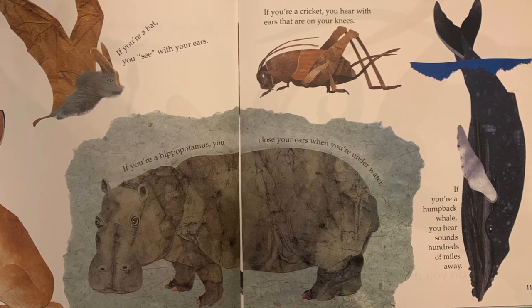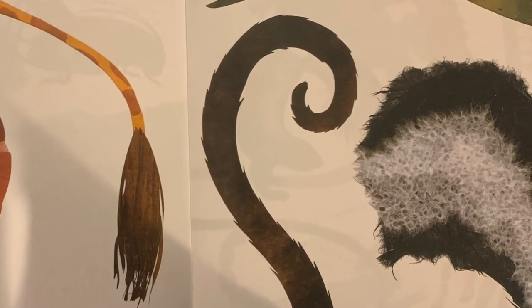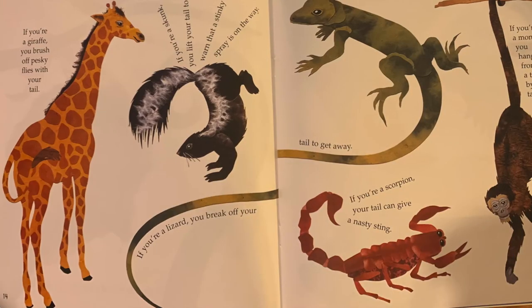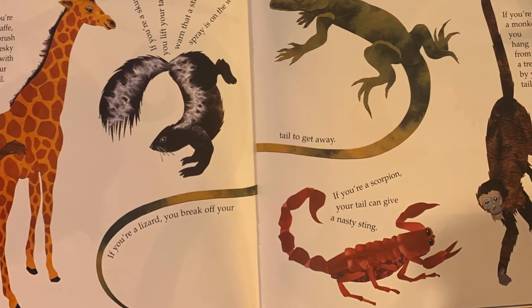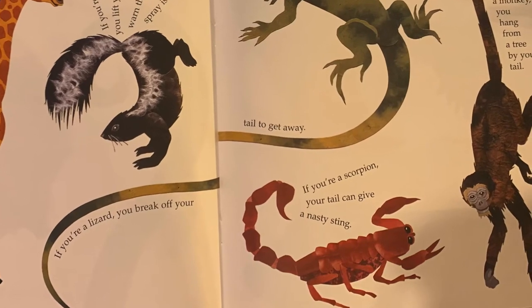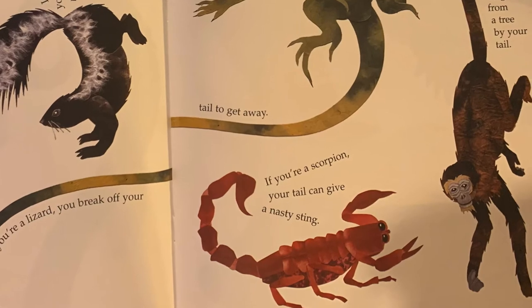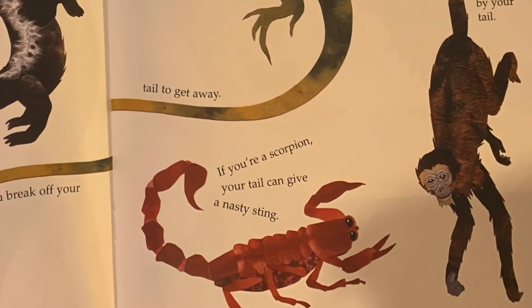If you're a humpback whale, you hear sounds hundreds of miles away. What do you do with a tail like this? If you're a giraffe, you brush off pesky flies with your tail. If you're a skunk, you lift your tail to warn that a stinky spray is on the way. If you're a lizard, you break off your tail to get away.